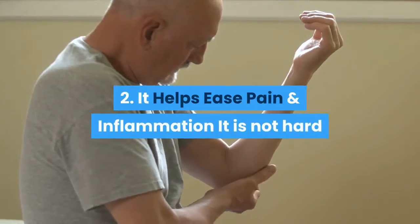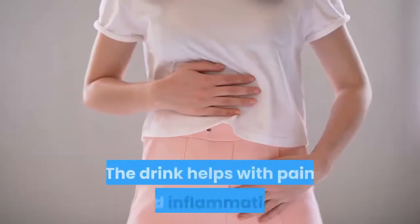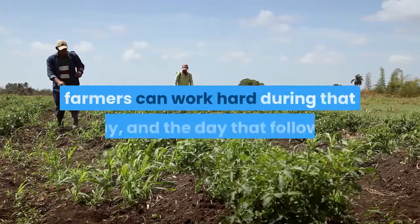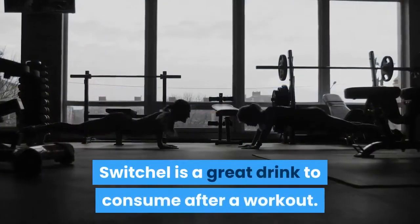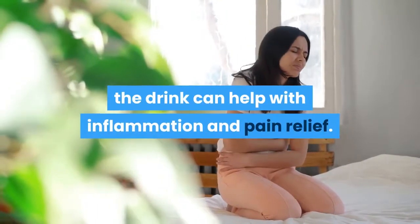Second, it helps ease pain and inflammation. It is not hard to understand why farmers drank Switchel in the fields. The drink helps with pain and inflammation, so farmers can work hard during that day and the day that follows. Switchel is also a great drink to consume after a workout. Because ginger is a main ingredient, the drink can help with inflammation and pain relief.